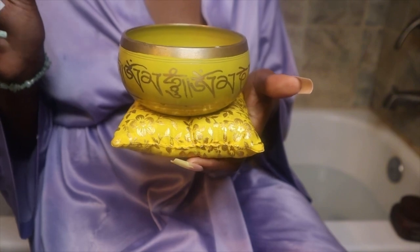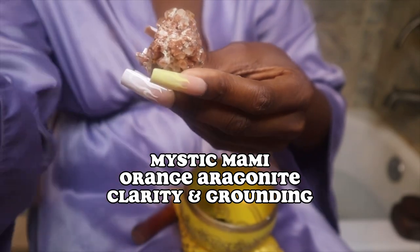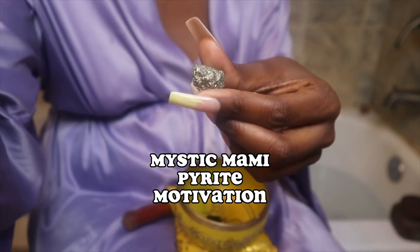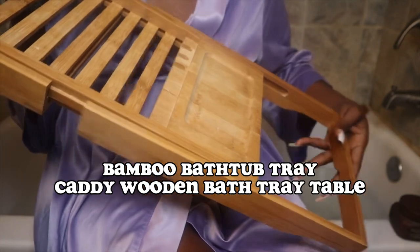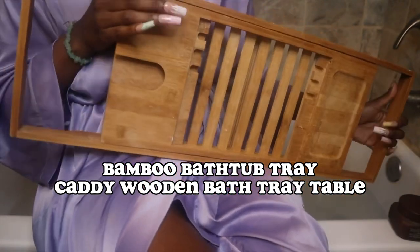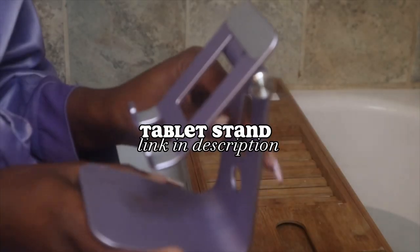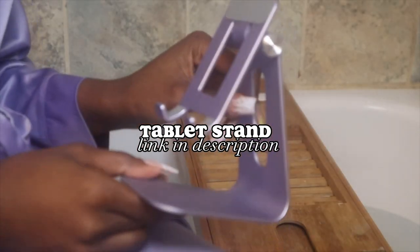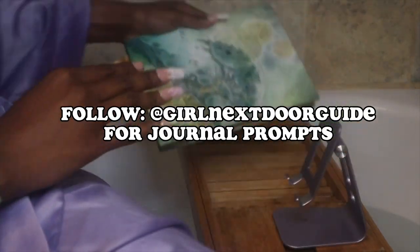Third step is vibes. I like sound baths, so I like using crystals and certain frequencies to set the mood of the bath, especially if I'm manifesting as I'm doing this bath. I like using my bathroom tray that I got from Amazon — you can find that down in the description. I also have a tablet stand that I use to hold up my iPad.